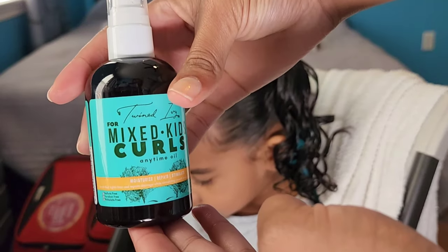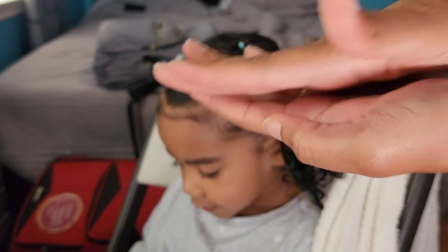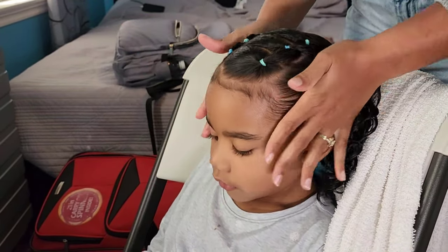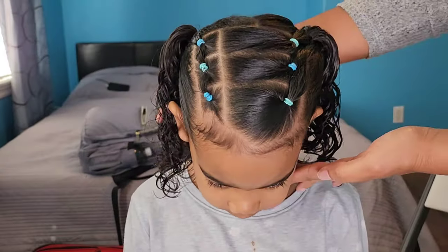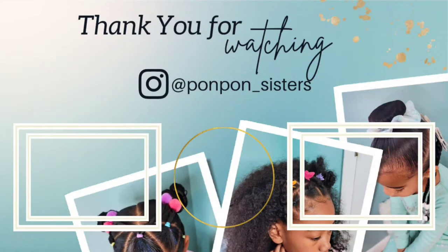She is all done! This ends our tutorial and product review for Twin Ivy hair products. If you would like to check out their website, it is linked down below in the description box. We greatly appreciate having y'all here — be blessed and be safe.